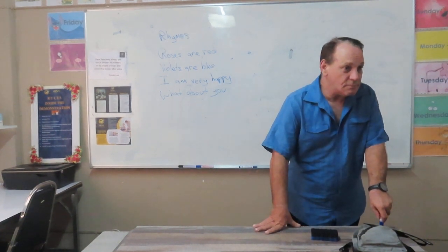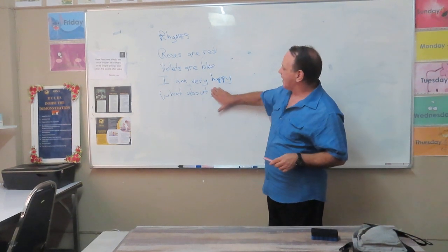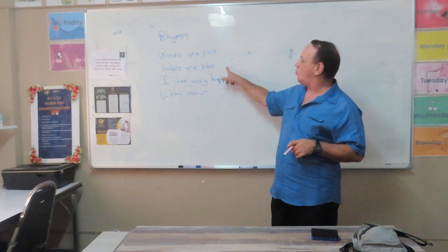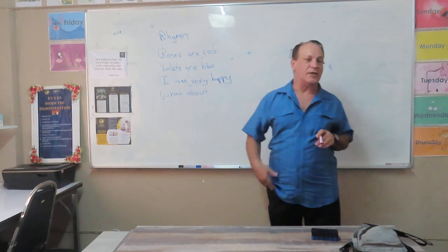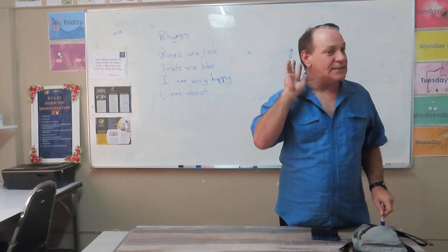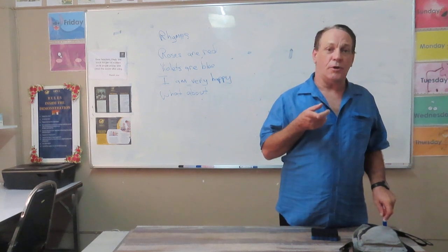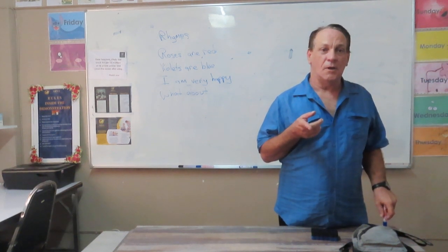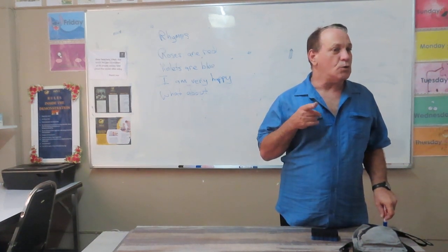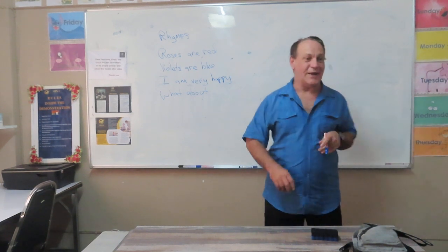Do you understand? Yes, teacher. Okay, so can you put a sentence on the end that sounds — a word that sounds the same as blue? Can you give me a word? It sounds the same as 'ooh,' blue. Do you have a word? It has the 'ooh' sound — blue, ooh. You. I used 'you' already. How about another one?